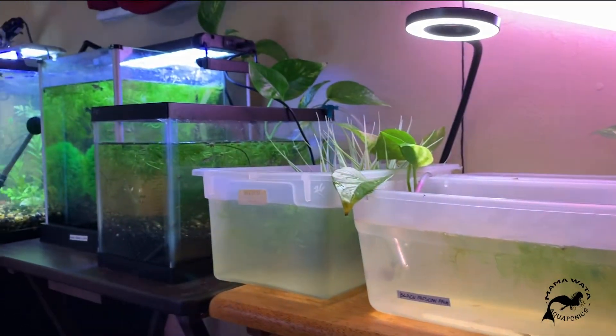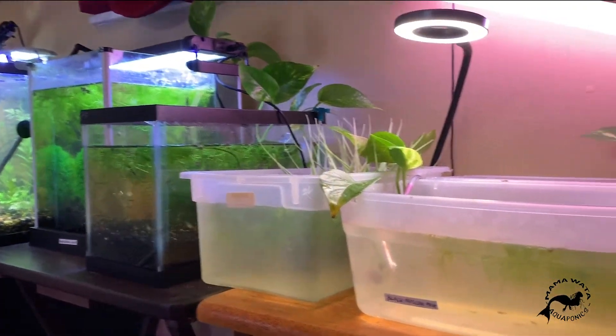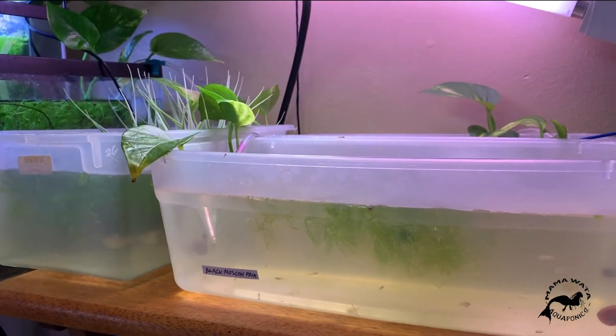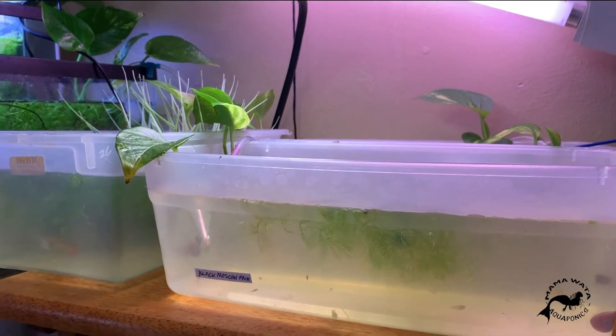This is the second wall I have of fish tanks. These shoebox tanks, which I'll call them, are for holding and raising fry.